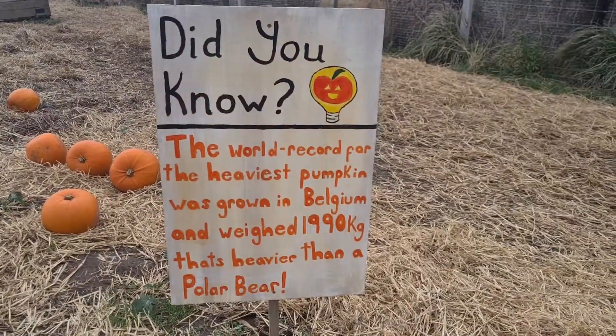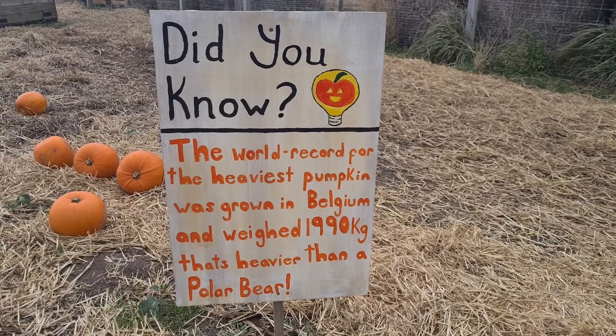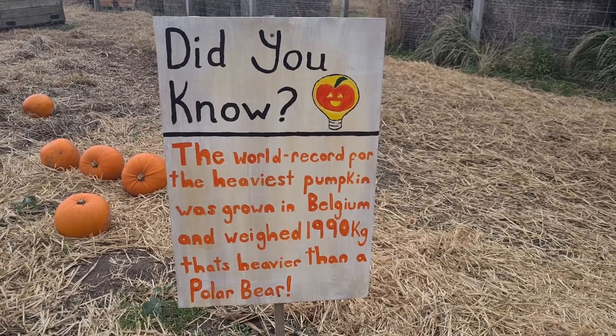The world record for the heaviest pumpkin was grown in Belgium and weighed 1,990 kilograms — which is heavier than a polar bear!